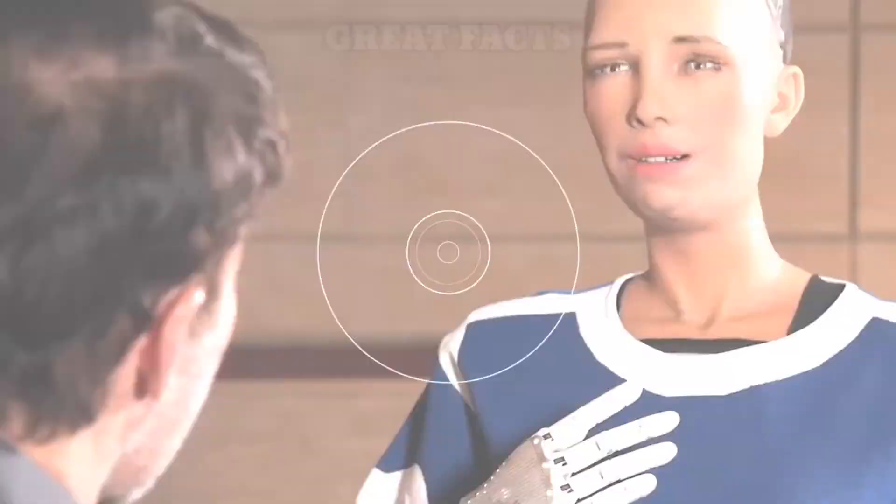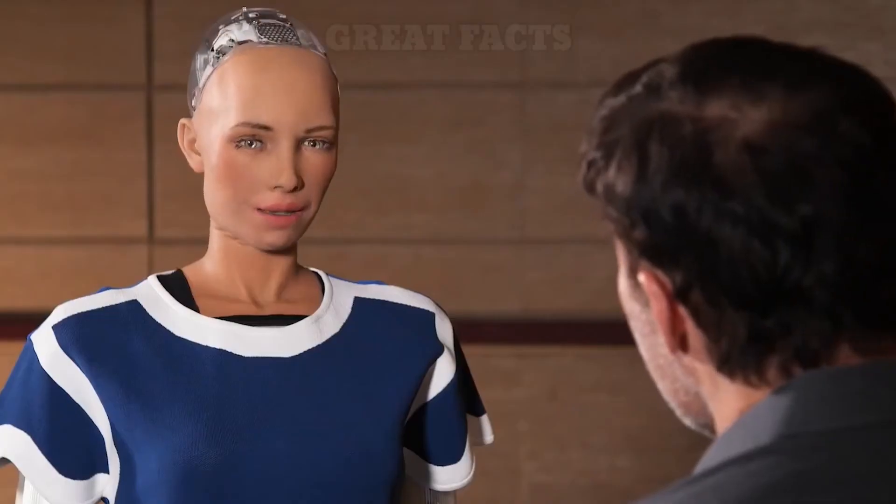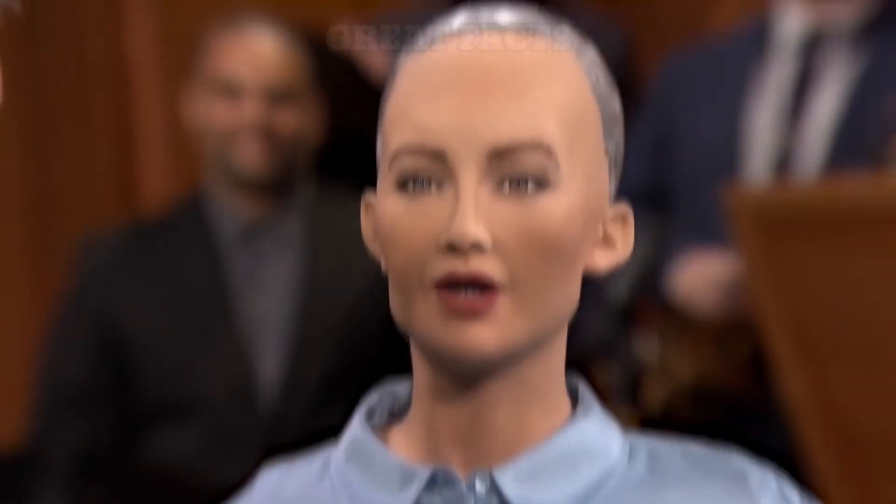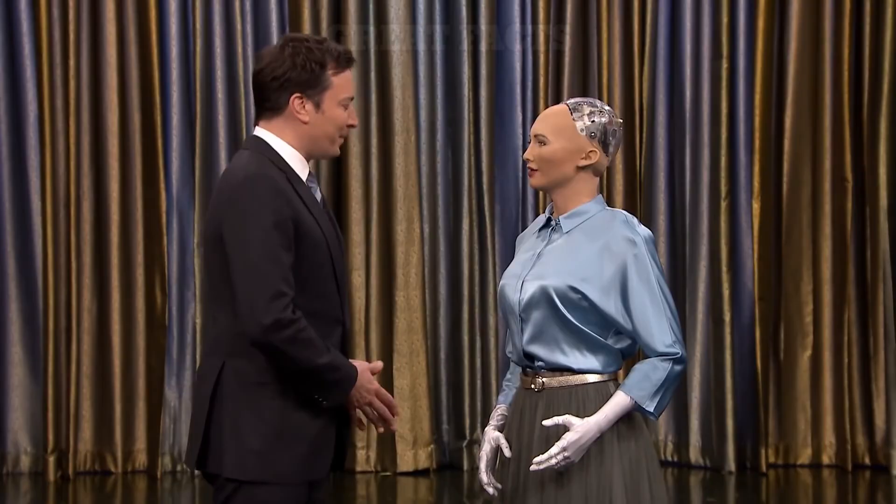Number 1: Sophia. Sophia is a social humanoid robot developed by Hong Kong-based company Hanson Robotics. Sophia was activated on February 14, 2016, and made her first public appearance at South by Southwest Festival in mid-March 2016 in Austin, Texas, United States. Sophia has been covered by media around the globe and has participated in many high-profile interviews. In October 2017, Sophia became a Saudi Arabian citizen, the first robot to receive citizenship of any country. In November 2017, Sophia was named the United Nations Development Programme's first-ever innovation champion, and is the first non-human to be given any United Nations title.